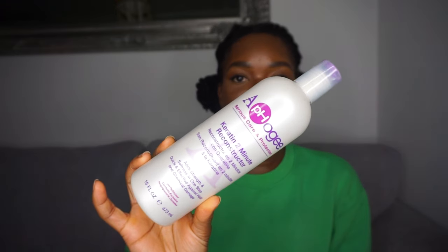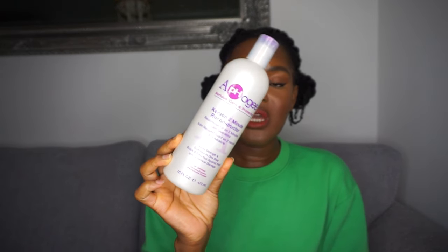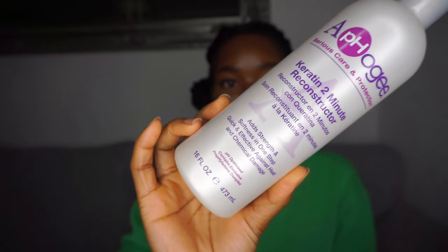Another one of my favorites is the A4G Keratin Two-Minute Reconstructor. I like to use this when I can tell my hair needs a little boost — like when I touch my ends and see little bits coming off, or it's knotting more than usual — but I don't have time to do a full proper protein treatment. It says to leave it in for two to three minutes but I end up leaving it in for about 10 to 15 minutes in the shower. It adds strength and softness in one step and is quick and effective against heat and chemical damage.